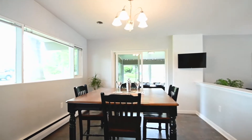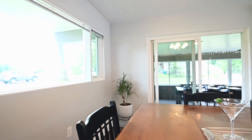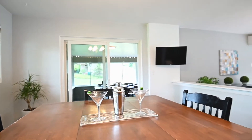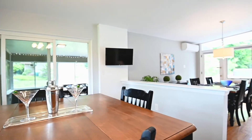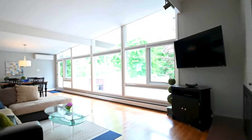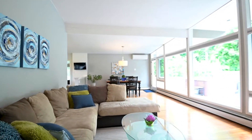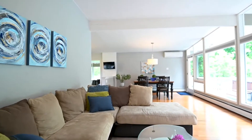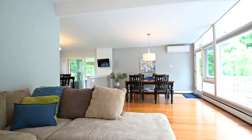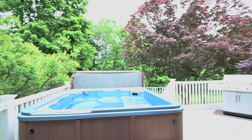Just off the kitchen, you have a nicely-sized dining room and a full family room with fireplace. There's a whole wall of windows looking over an incredibly private backyard with a new deck.